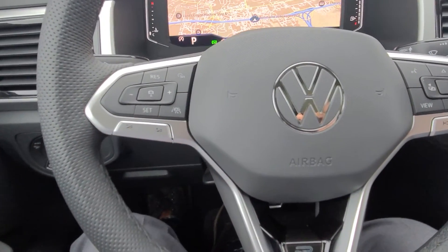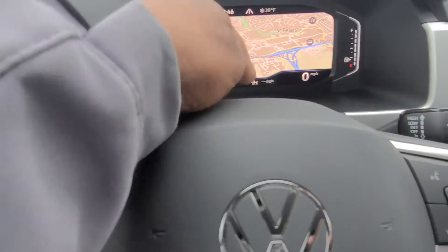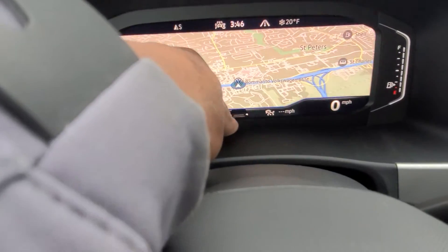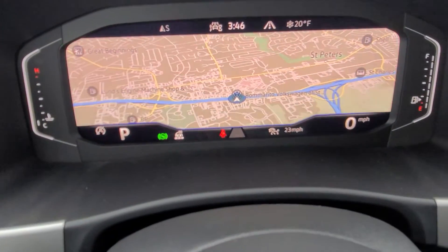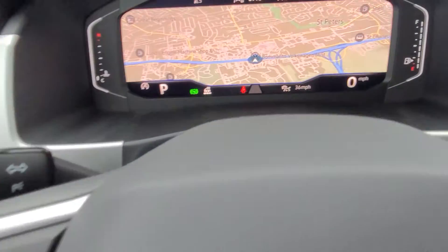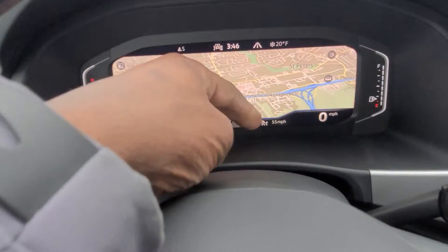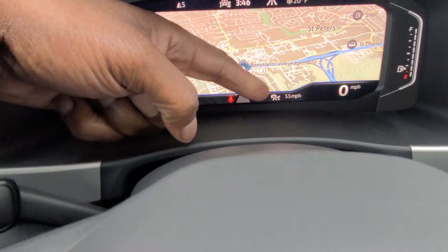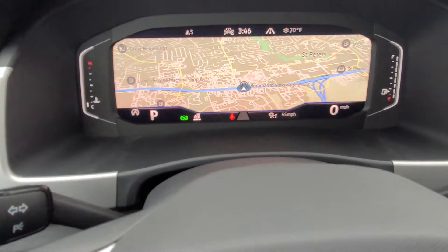Cruise control, travel assist, and all of that is on the steering wheel here. To turn on cruise control, hit that button and the icon comes up. You can adjust your following distance, and hit set, plus, or minus to change speed — touch and hold goes up in five mile-per-hour increments. The indicator turns green when cruise control is active. Right now it's on but not active since I'm in park.